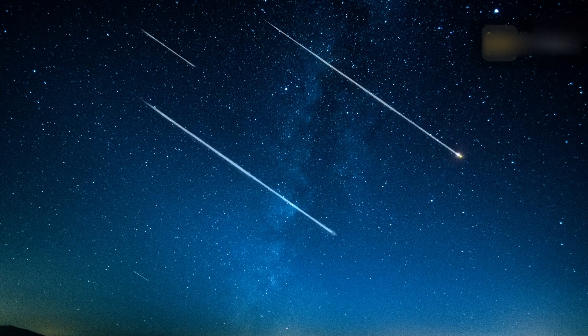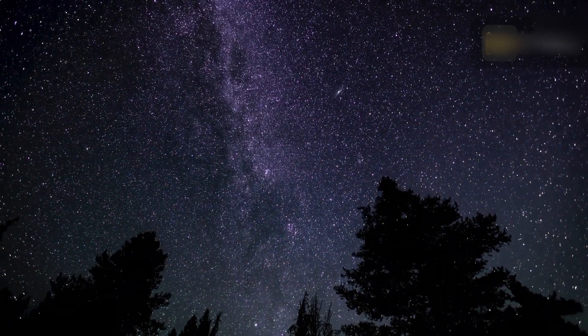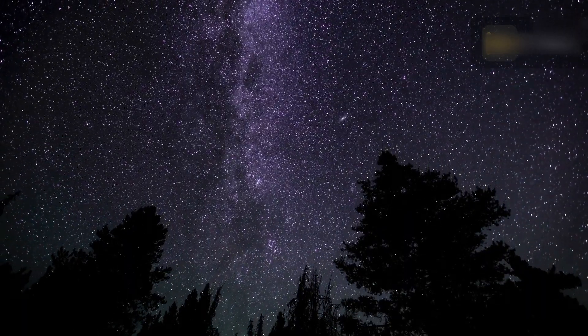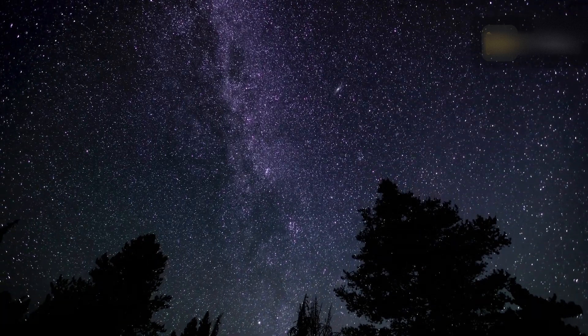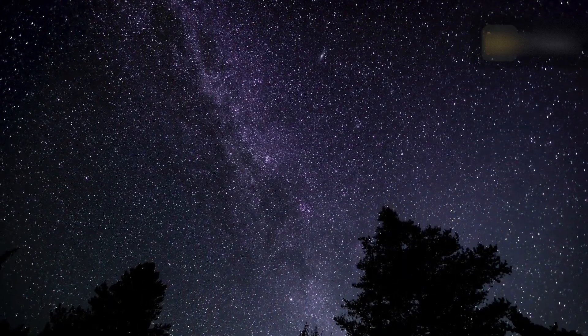The constellation for which a meteor shower is named only helps viewers determine which shower they are viewing on a given night. The Aquarius constellation is not the source of the meteors, so don't look directly at Aquarius. Move your gaze around to nearby constellations, as meteors closer to the radiant have shorter trains and are more difficult to spot. If you only look at Aquarius, you might miss the more spectacular Eta Aquariids.